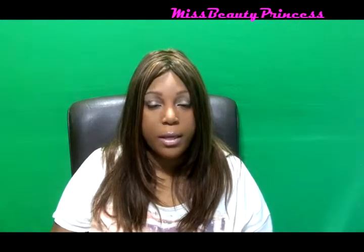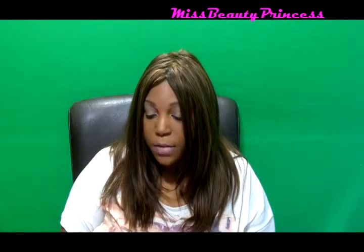The next product I received is this Big Sexy Hair Spray and Play Volumizing Hairspray, and this is a nice sample size. I've actually seen this product at Ulta — I think Sephora carries it too, but I know I've seen it at Ulta. I will be trying this and I'll let you guys know what I think about it.